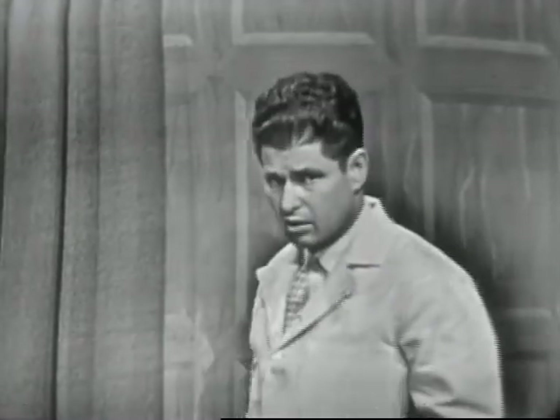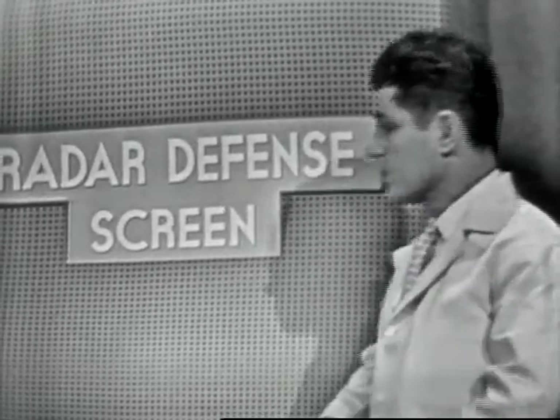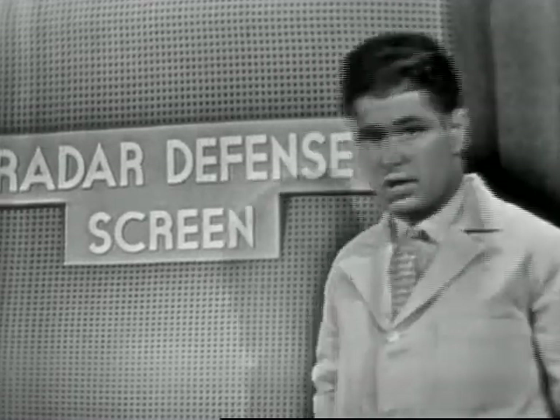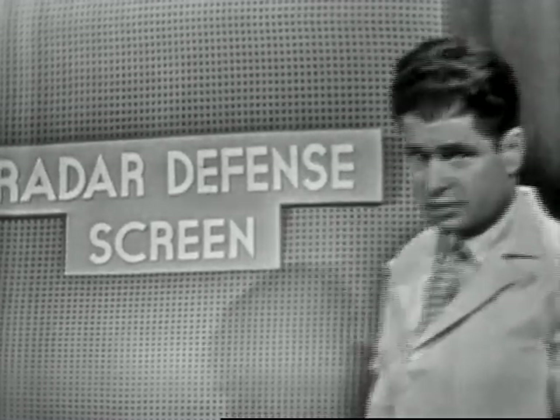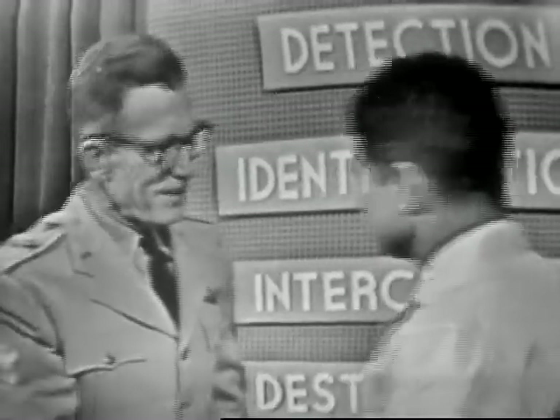So let's look now at our all-important radar defense screen. To tell us of this, we are privileged to have as our guest on Science in Action, Brigadier General James W. Andrew, United States Air Force. Welcome to Science in Action, General Andrew. Thank you, Dr. Harrell. I'm glad to be here.